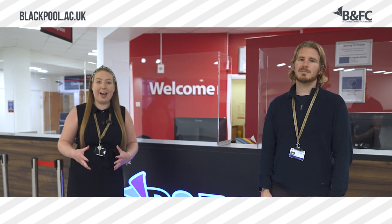Hi everyone, it's Katie and Sam here, your Blackpool and the Fylde College School Liaison Officers. We are here at Bispham campus ready to take you on a virtual tour.